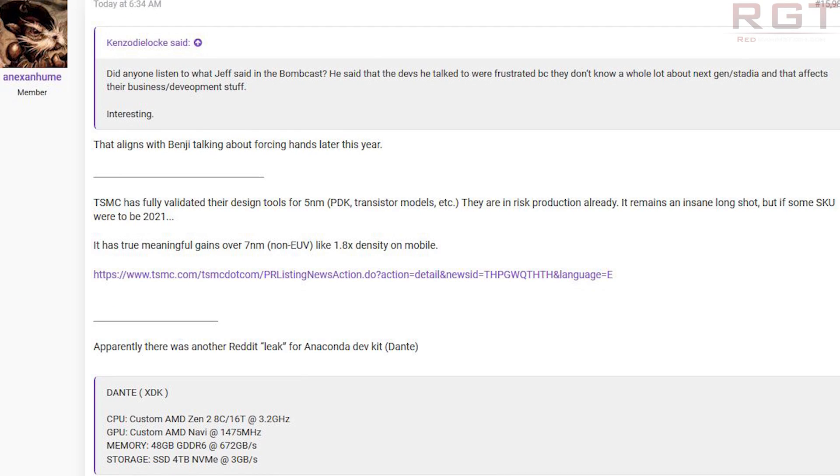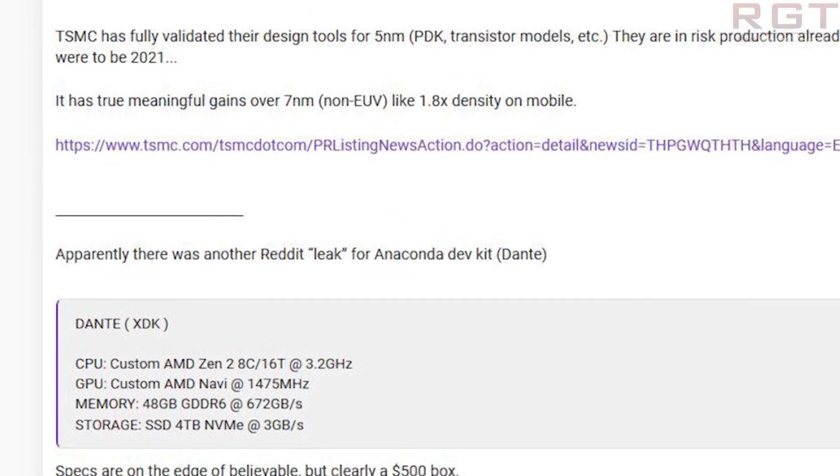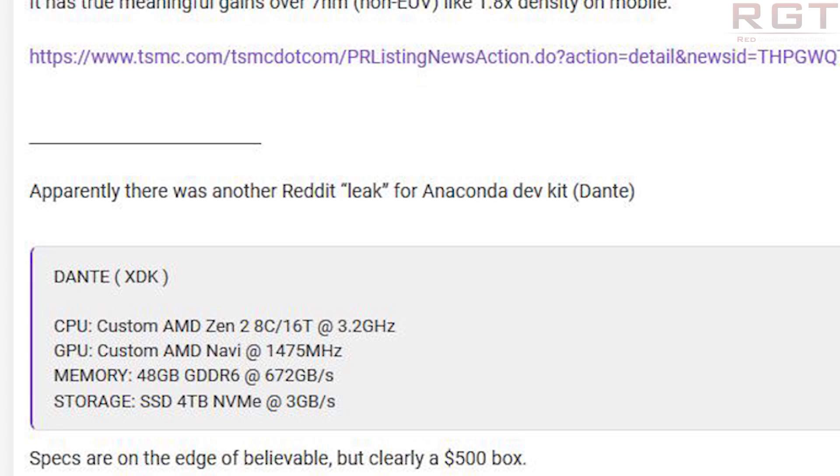This is for the development kit, not the actual retail system, and that's important — we'll go into why in just a moment. It's a custom AMD Zen 2 8-core 16-thread processor, supposedly clocked at 3.2 GHz. It has a custom AMD Navi at 1475 MHz, 48 GB of GDDR6 memory running at 672 GB per second — that's a lot of gigabytes. And finally, 4 TB NVMe storage, which operates at up to 3 GB per second transfer speeds.